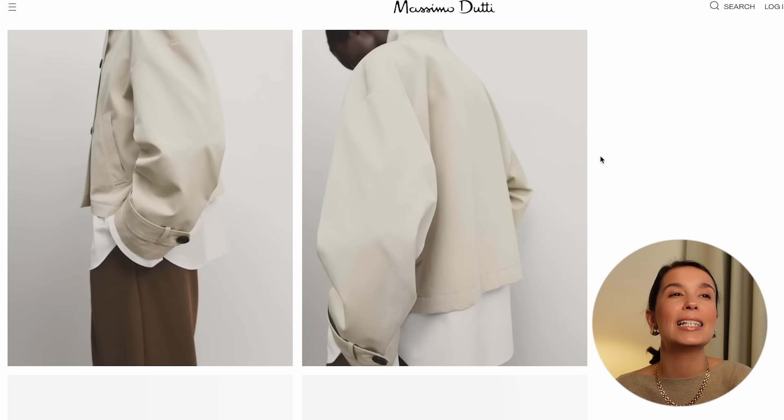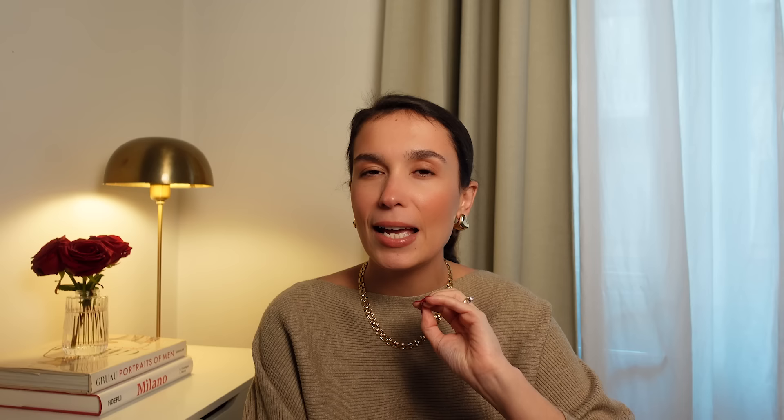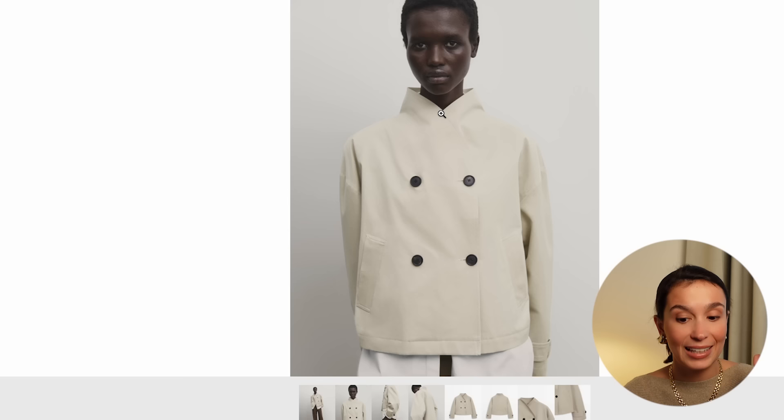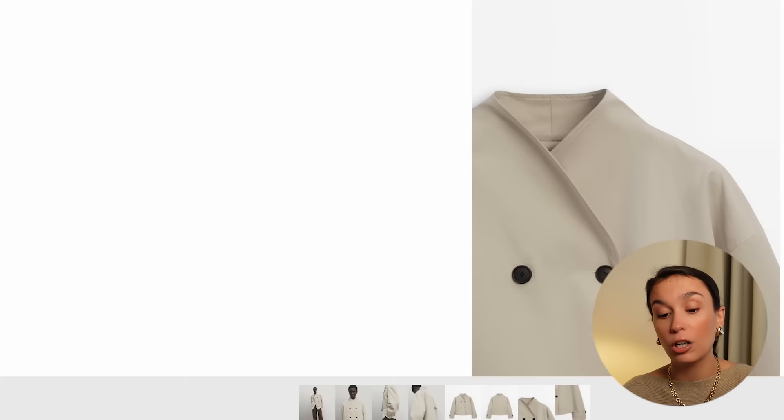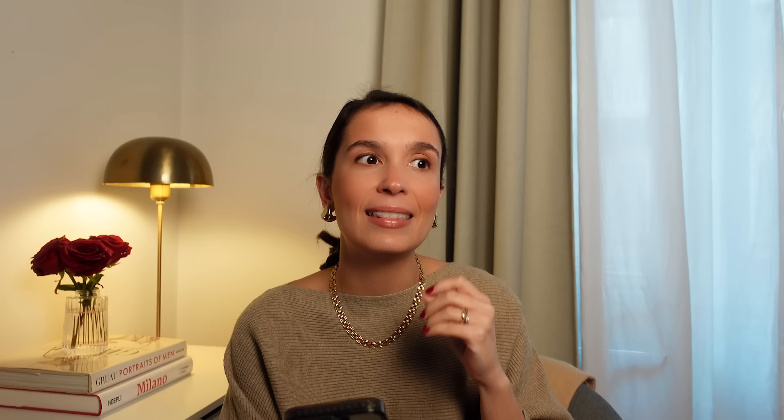Another short trench coat that is in my cart is this one — it's completely different, so I'm not being redundant here. I really love this beige because I think it makes it a little less trenchy. It has an almost Japanese minimalism to its design, from the wraparound collar to the sort of curved opening on the front. You also have that trapeze shape that here is a bit more boxy, and the sleeves are also a little bit wider. I also love the contrasting buttons — you can really see the detailing and those finishing elements that give a piece life.